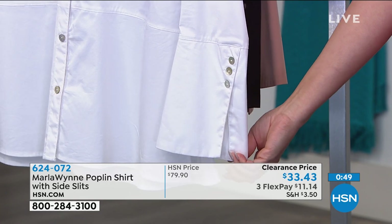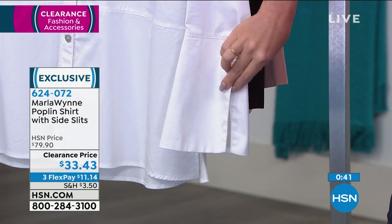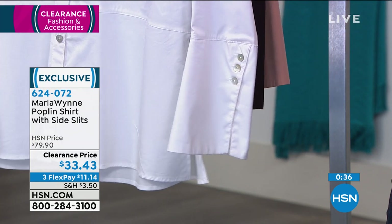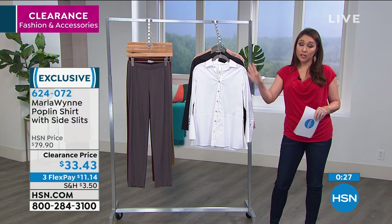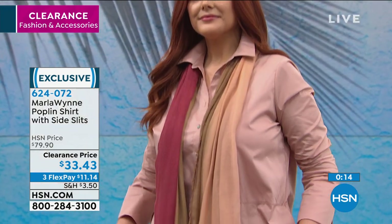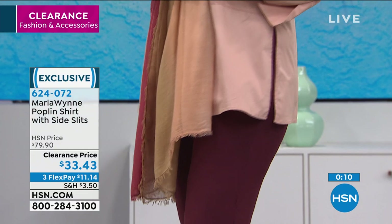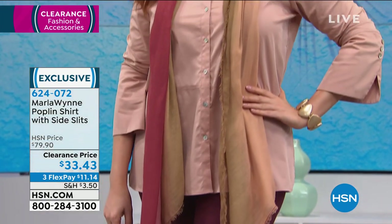Stephanie agrees: it's all those little details. Marla always gives you different ways to wear her clothes — dress it up, dress it down. Those sleeves and little details are what make it stand out, and that's what Marla Wynn is known for. She likes to pop the collar for an elevated look. Her whole idea behind the line is that we all want to look put together and trendy. This $80 shirt is on clearance today for $33.43 — take advantage of more than half off on one of her fan favorite designs.